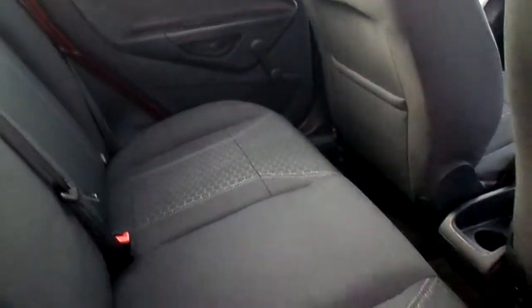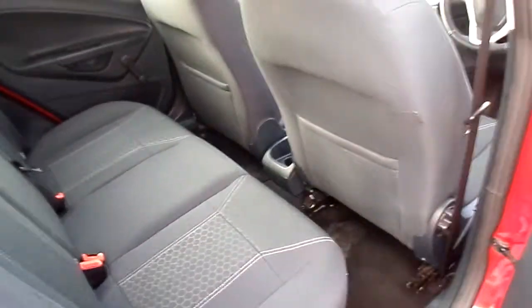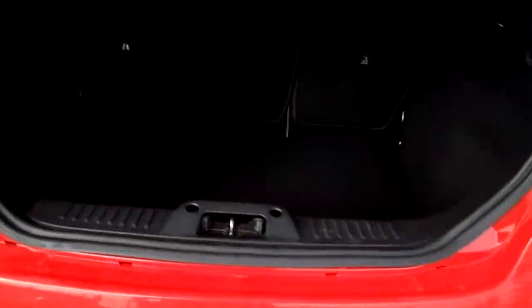Three seat belts in the back. It's a one owner car with a decent sized boot and 60-40 split rear seats that can be folded down for extra room.